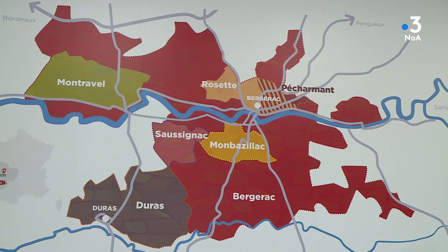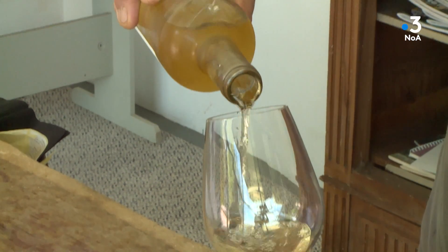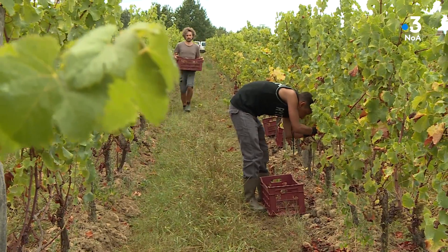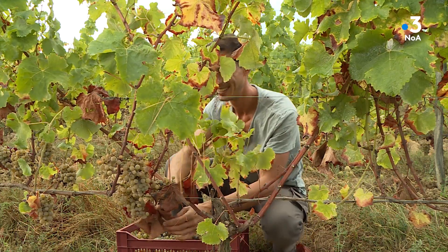Parmi les petites appellations du Bergeracois, il y a Rosette — une appellation confidentielle de 43 hectares au nord-ouest de Bergerac, avec seulement 16 producteurs. Un vin blanc légèrement sucré, à ne pas confondre avec le Monbazillac. C'est toujours un peu compliqué à définir : ni vraiment moelleux, ni sec. On dit donc que c'est un demi-moelleux. Quatre cépages peuvent entrer dans son élaboration : le Muscadel, le Sauvignon blanc, le Sauvignon gris et le Sémillon.